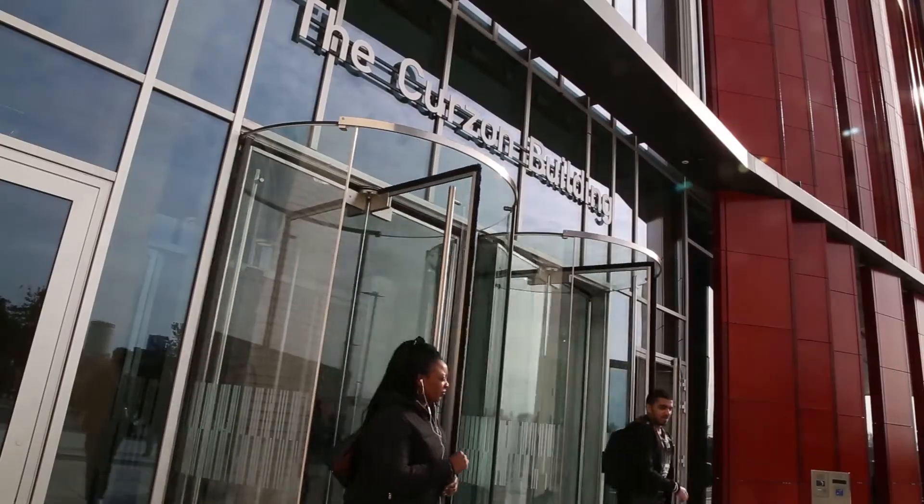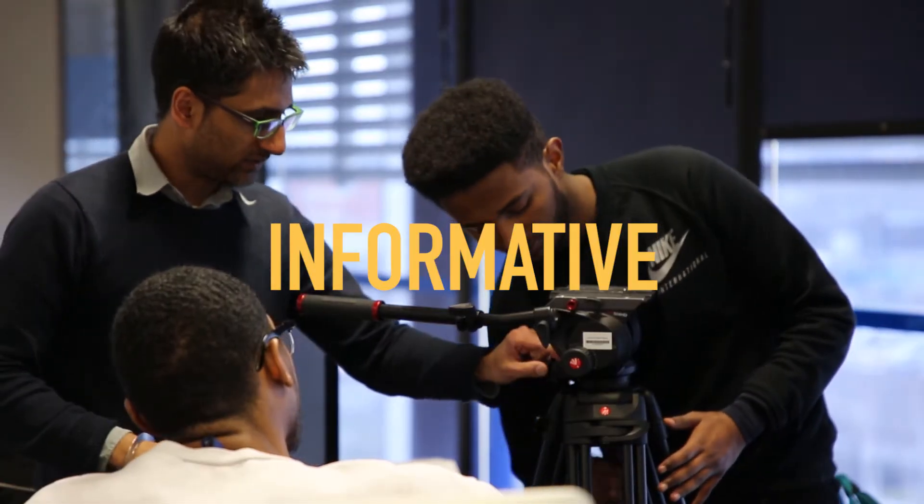An Applicant Taster Day is Informative. Learn more about your course, find out about the modules and assignments that you'll be studying here, and get to know our tutors.